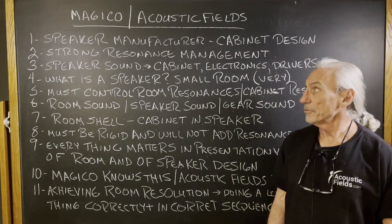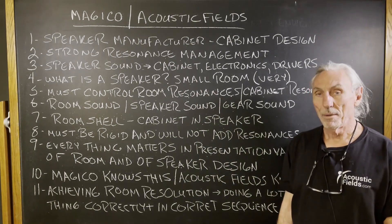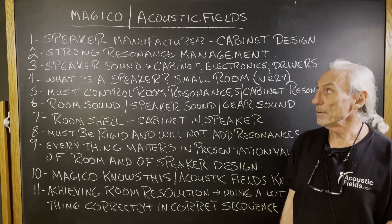Hi everyone, Dennis Foley from Acoustic Fields. Today we're going to talk about Magico. It's a speaker company that's been around for a while — I don't know, 10 years or so, maybe a little bit longer.